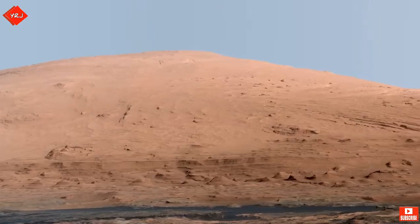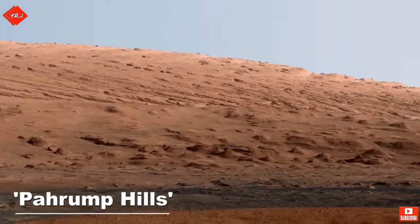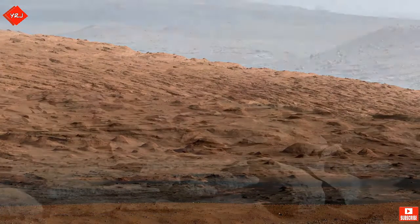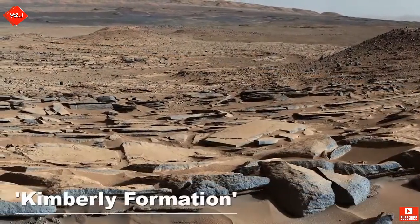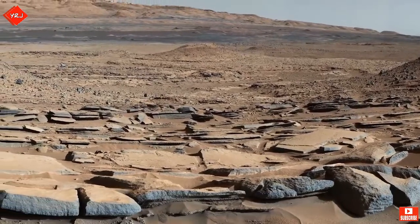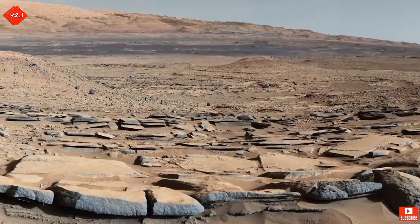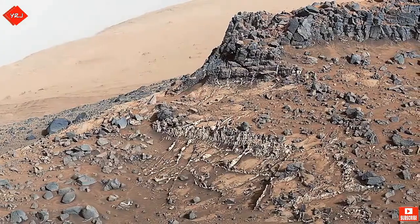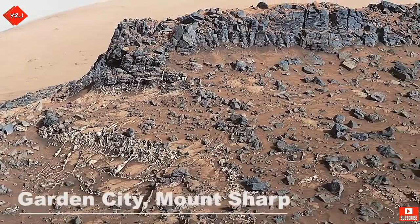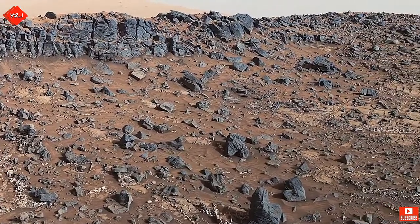Curiosity now turns its focus towards Mount Sharp, beginning its two-year-long journey towards the Pahrump Hills at the mountain's base. Passing a site named the Kimberley Formation, Curiosity stops to take some pictures. Again, the sediments found here confirm the crater was once a watery place. Curiosity also passed a site named Garden City, an outcrop with huge mineral veins winding across the surface. Curiosity studied these veins, sending valuable data back to Earth for geologists to scrutinize.